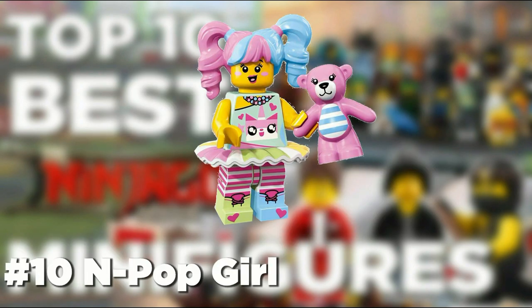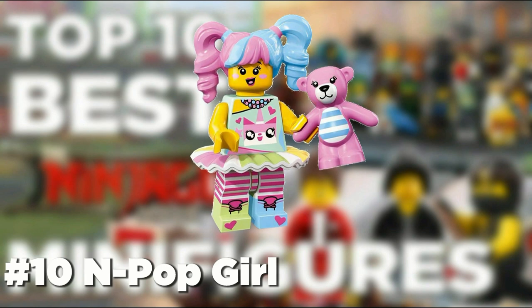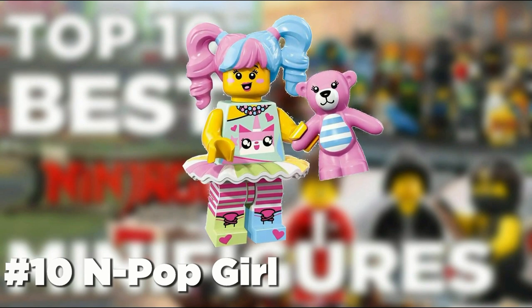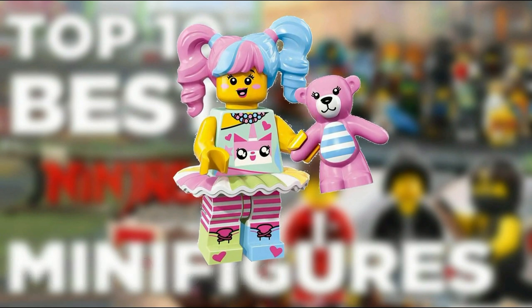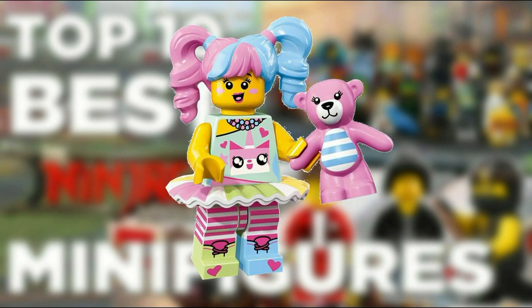At number 10 we have the NPOP Girl. This figure is liked by many for the Unikitty reference along with the printing, but we personally don't really care for this figure. However, we do appreciate the amount of printing put on this figure. Also, the bear is pretty good.